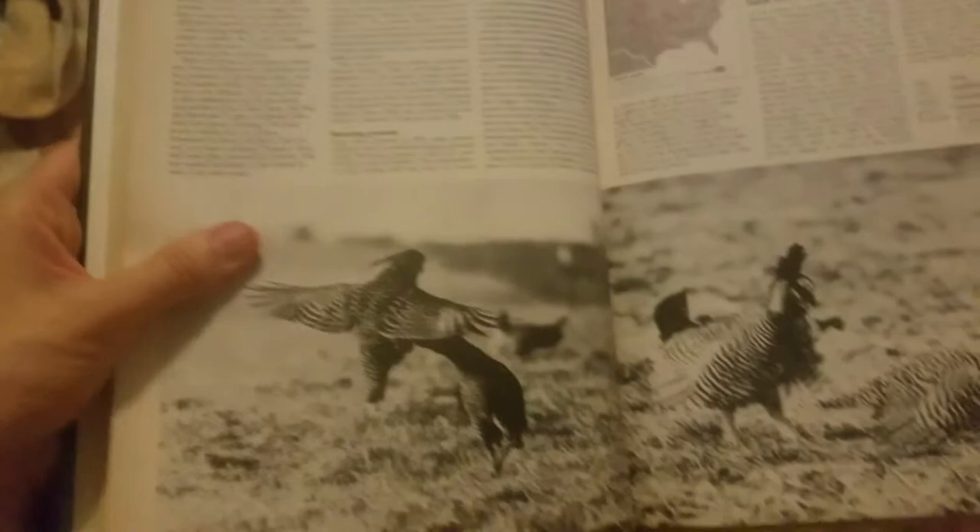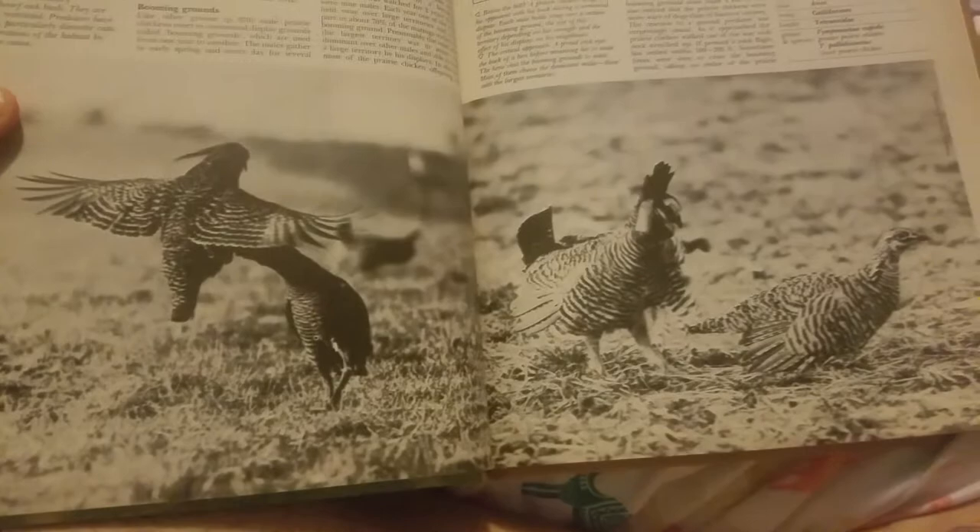Here's a prairie chicken. Whoa. Is that a prairie chicken? Prairie chickens. Neat-looking birds, huh? What is that? I think it's just two of them playing or something.